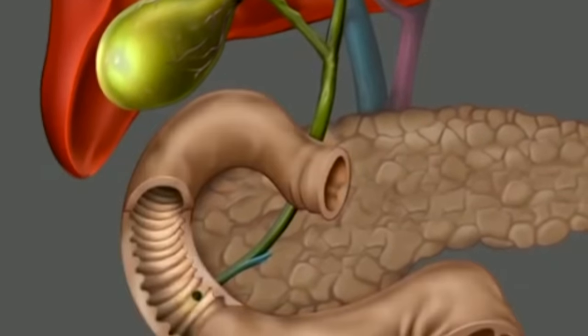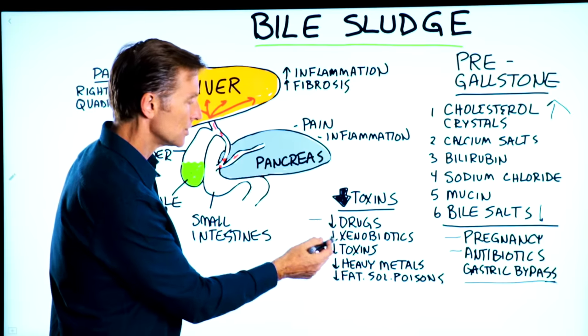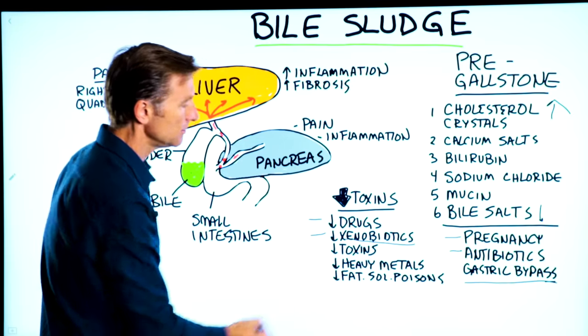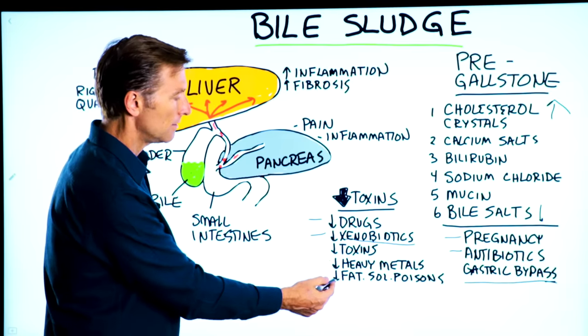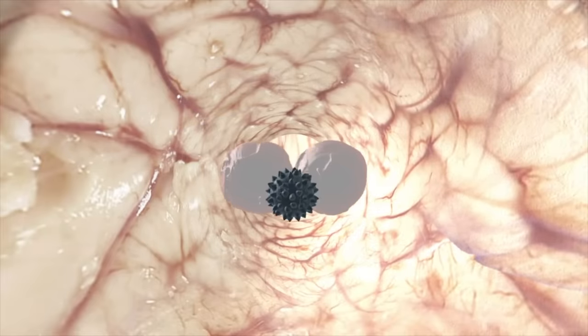One really important function of bile is the elimination of drugs, medications, and xenobiotics — that would be any foreign chemicals to the body, drugs or chemicals, toxins, heavy metals, fat-soluble poisons — all sorts of things that shouldn't be in your body.